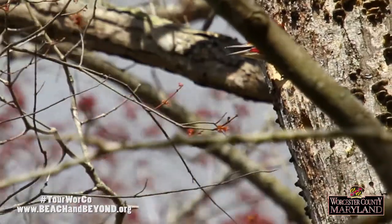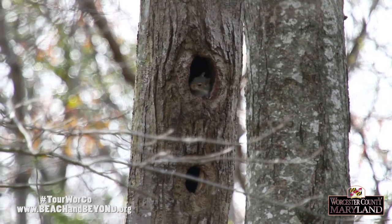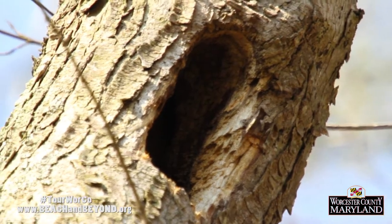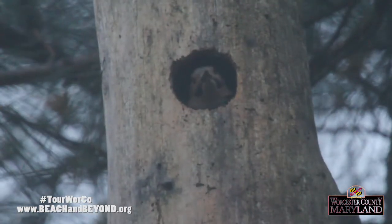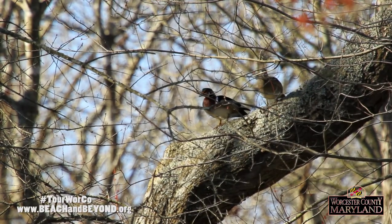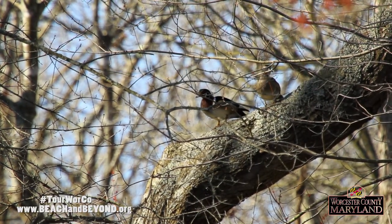After the woodpecker family has left the nest, other birds and animals will often take them over. Pileated Woodpecker tree cavities provide important nest sites and shelter for other woodpeckers, owls, bluebirds, bats, and even wood ducks.